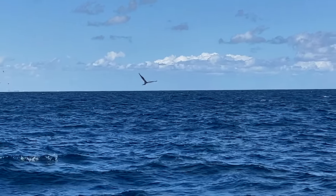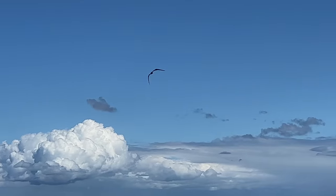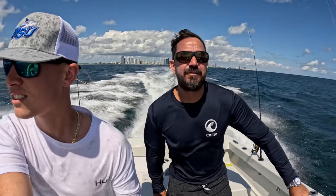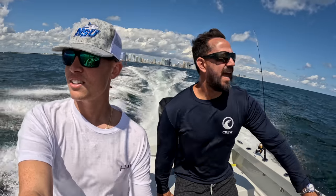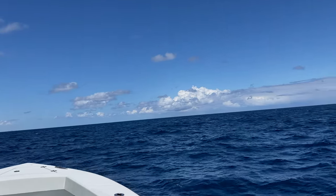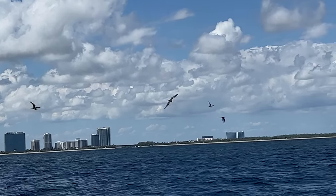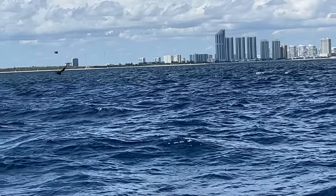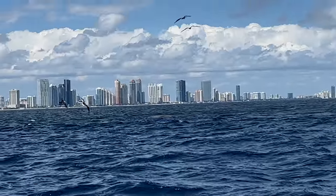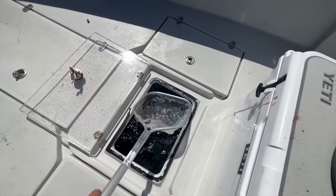The birds are flying low. Ballyhoo schools. 60 feet of water. Northeast winds about 10 to 15, 2 to 4 out here. LTV is heating it up. These frigate birds are low and they're on the edge. Look at the green-blue — we're on a nice blue-green edge here. Frigates all over the place.